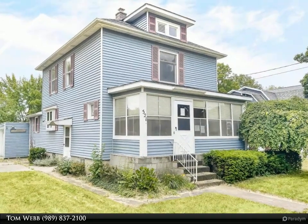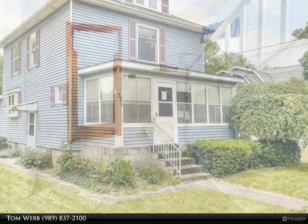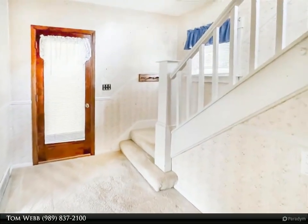Imagine living in this historical American four-square-style home right in the heart of the village of Chessoning. This property has a large, oversized lot within walking distance to downtown.